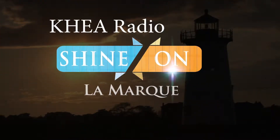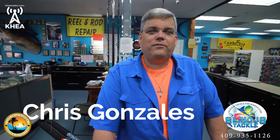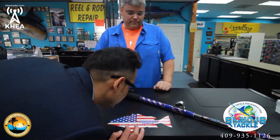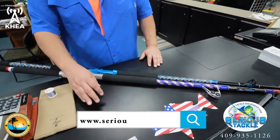This is Shine On LaMarque. This is Chris at Serious Tackle with Shine On LaMarque. We specialize in all kinds of hard-to-find fishing tackle. We do rod repair, reel repair, all done here in-house.